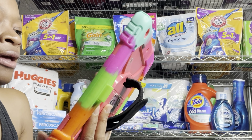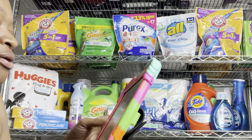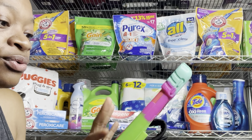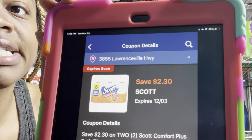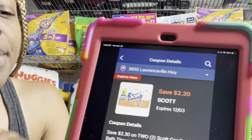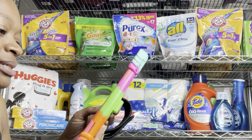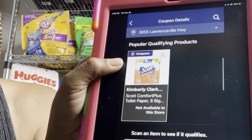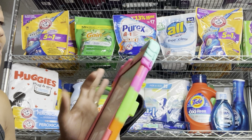We have a $1 digital for Sparkle paper towels priced at $7. We have $1 digitals for Angel Soft, which I normally factor in. We also have digitals for Scott six-roll tissues, priced at two for $6.30 — after the coupon they'll be two for $4, or $2 each. That's a great time to stock up. It works for the six-roll pack; I also noticed it may qualify for the five-dollar pack if you want to test that.